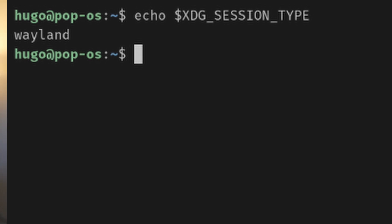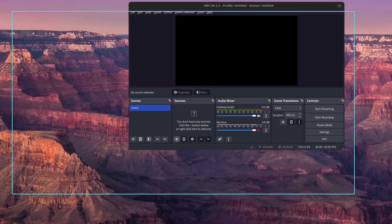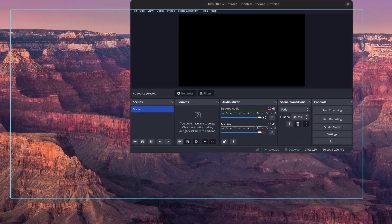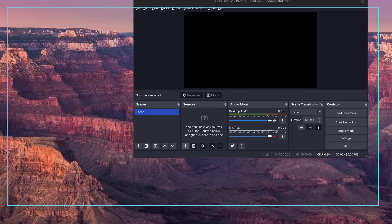Cosmic uses a Wayland compositor by default, so when I first logged in, I had some flickering issues. The Vivaldi browser installed via Flatpak also had some serious display issues from time to time. As you can see in the screenshot, the empty blue frame is where the Vivaldi browser should be, but the content of the application won't show up without minimizing or maximizing the window. I also couldn't force the browser to quit from the app launcher at the bottom of the screen.